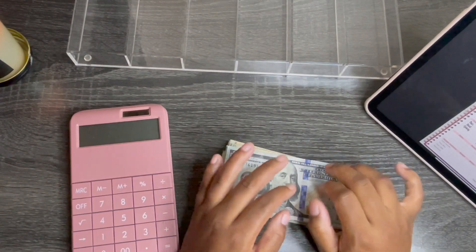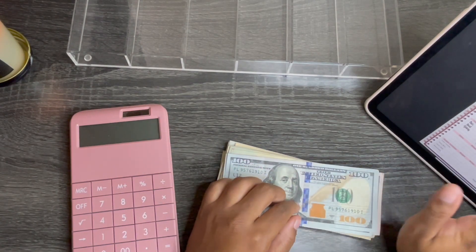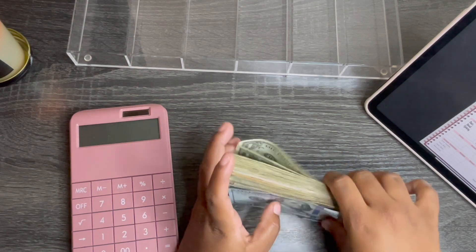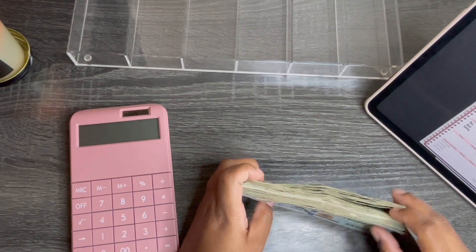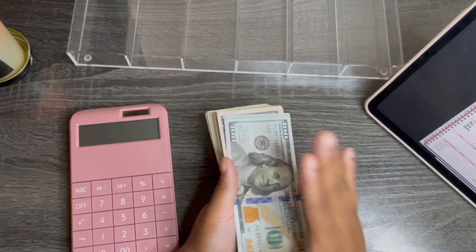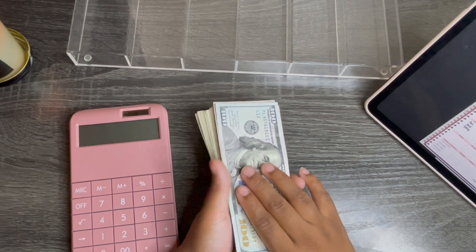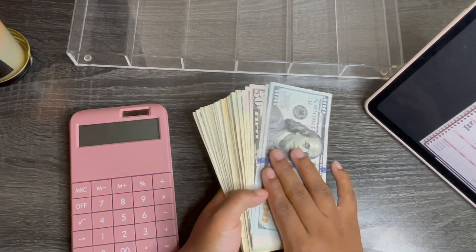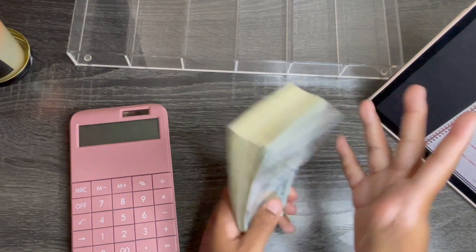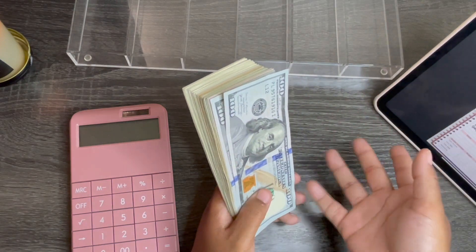Hi guys, welcome to my channel. My name is Mimi and this is Budget with Me. In today's video we will be doing my week three paycheck cash stuffing. Here's what we have here. I am still working with the same things from the beginning of the month. Part of this money is my regular pay, another part is Etsy, and I also had a lot of money that I unstuffed out of my envelopes because I did a reset and I'm just reallocating it to different things.